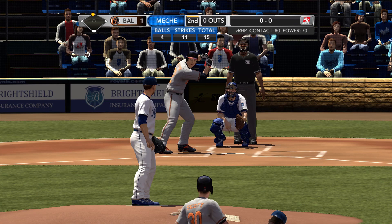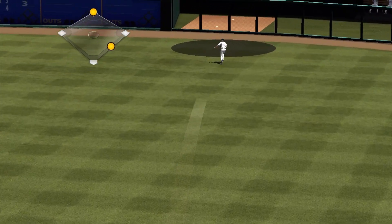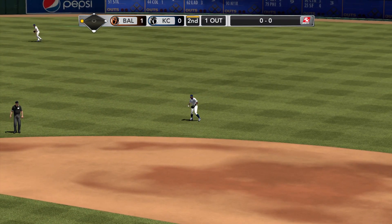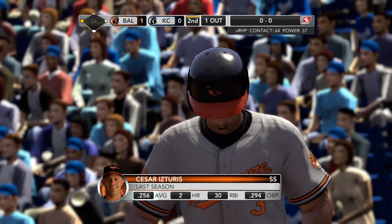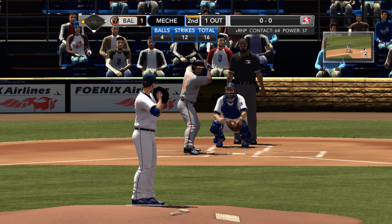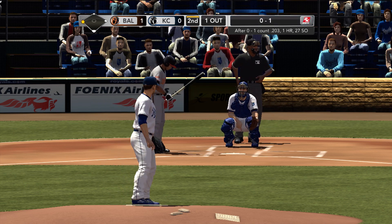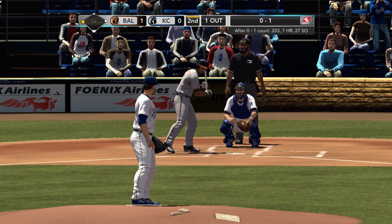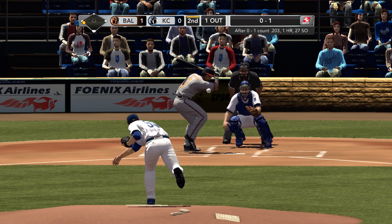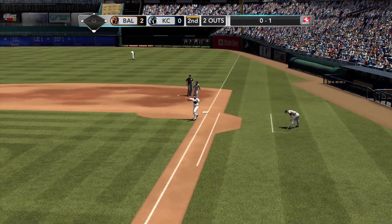It's going to be Wieters — baserunner at second with nobody out. Meche with a delivery. There's a swing and a drive, deep right field. Scott is headed for third. We've got Tourre batting — only one out, runner on at third. Meche gets it by — called strike, oh and one. On the ground to third — Gordon is there, and that'll sit down Tourre. And they bring him home. They're able to get the out at first base, but I'm not sure they shouldn't have tried to cut down the runner at the plate.